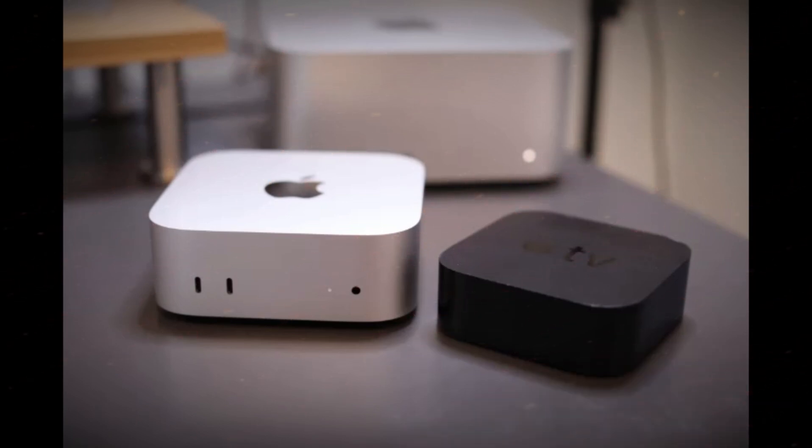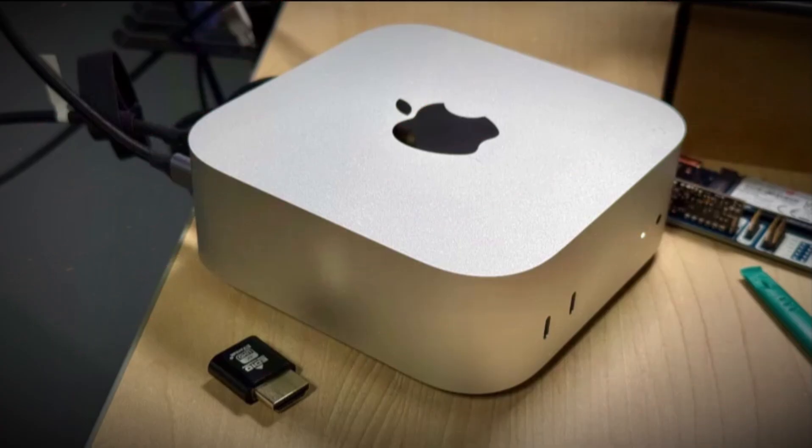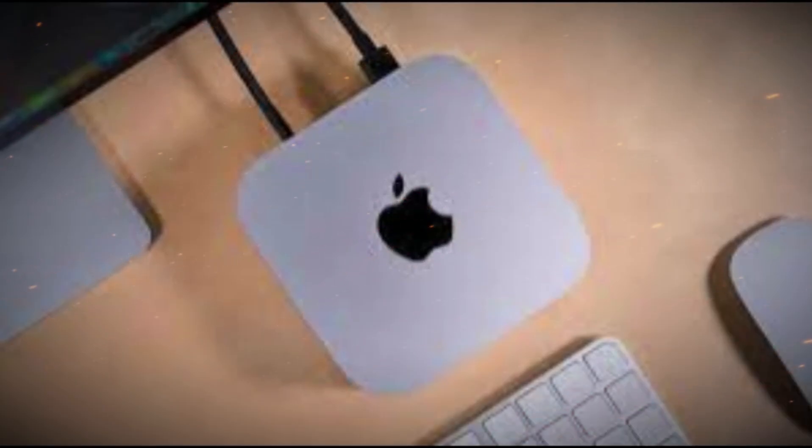Price range and configuration options: Apple is expected to keep its pricing strategy competitive. The base Mac Mini M5 starts at $599, while the Mac Mini M5 Pro starts around $1,399. With various upgrades available for RAM, SSD, and I/O configurations, customers can tailor the machine to their specific needs.